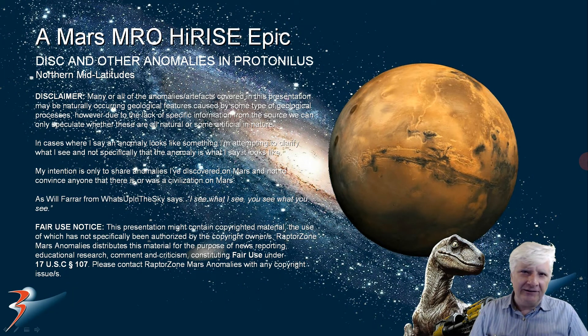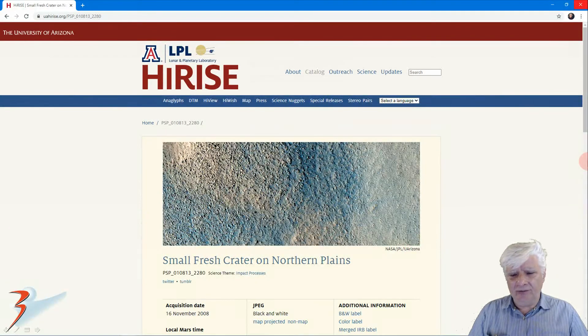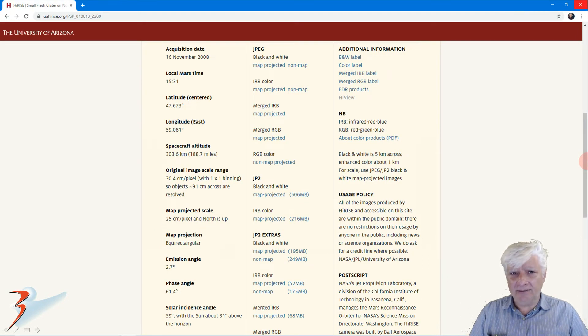Hello everybody, welcome back to the channel. I hope you're all having an awesome day or evening wherever you might be. Northern mid-latitudes of Mars this time, in the northern hemisphere folks. I've found an interesting site. Let's have a look at the anomalies, and towards the end of the video we'll look at some of the other anomalies in this terrain. We're looking at Protonilis — the HiRISE photograph is called 'Small Fresh Crater on Northern Plains,' and I'll include the link to the reference material in the description below.